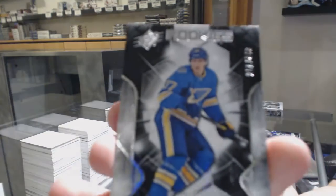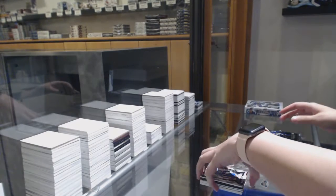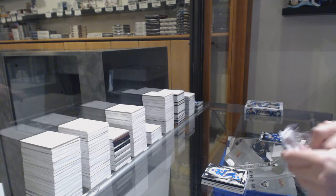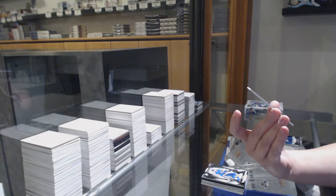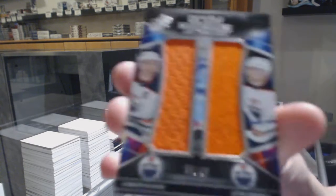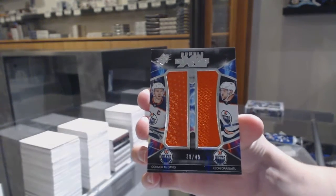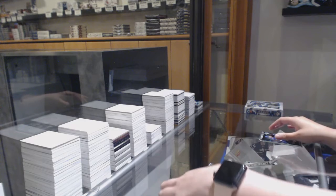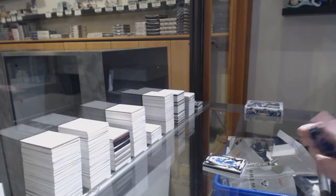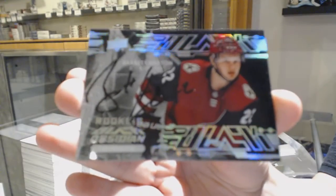Rookie numbered to 349 for St. Louis, Clem Costin. We've got a double XL materials dual jersey numbered to 49 for the Edmonton Oilers, Leon Draisaitl and Connor McDavid — one final McDavid for the night. Obsidian Scripts rookie auto for the Arizona Coyotes, Barrett Hayden.